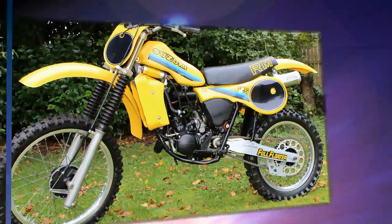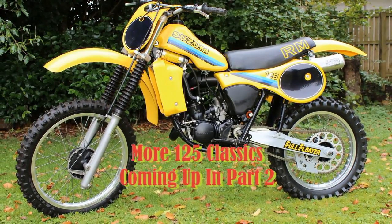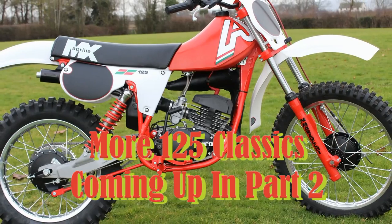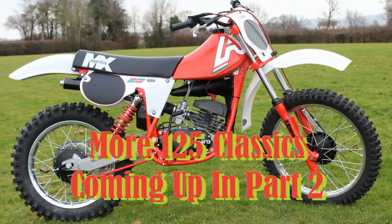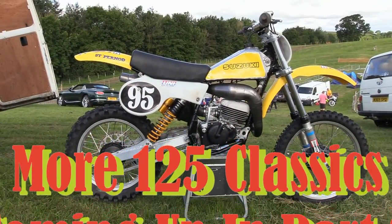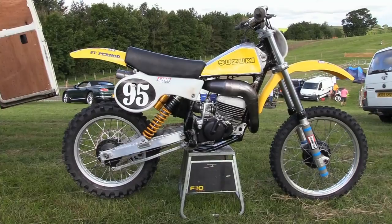So there you have it — I hope you enjoyed those first few 125 examples from part one. There are more 125s soon to air coming up in part two, so from myself here at CDBTV, thanks again for watching, take care, and I'll see you soon.